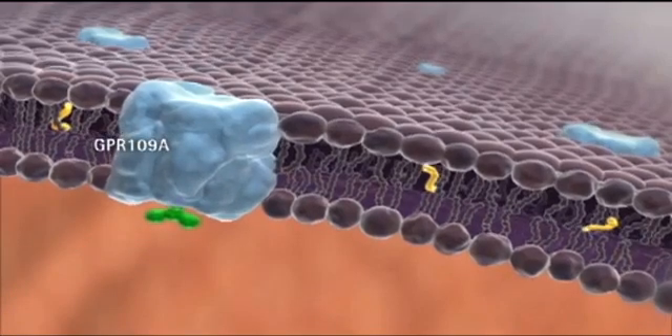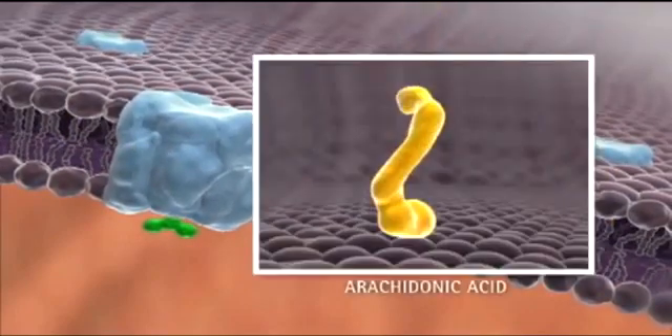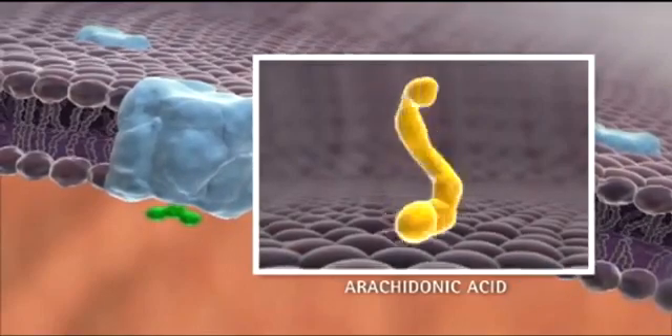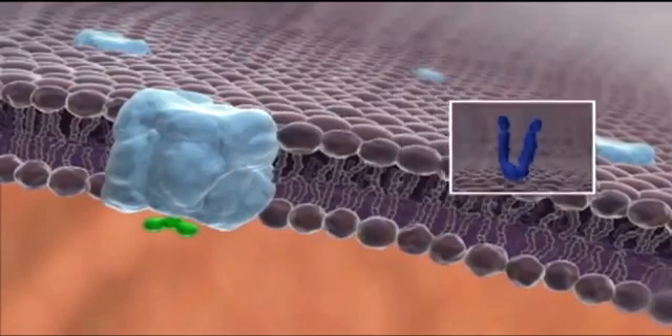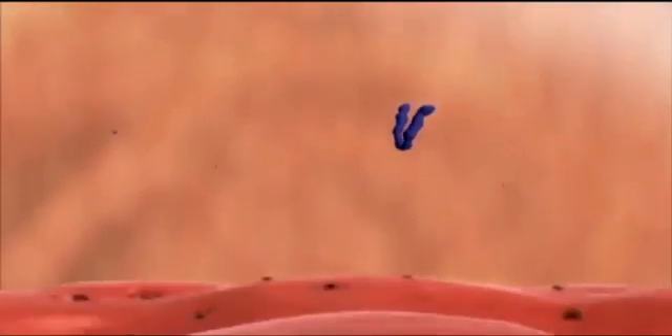In response, the cells release arachidonic acid from their membranes. This undergoes a multi-step metabolic conversion to prostaglandin D2, or PGD2, which the cells then release into the surrounding tissue.